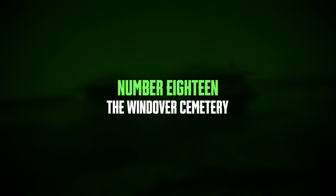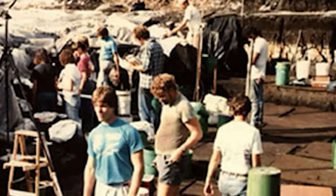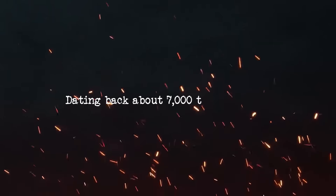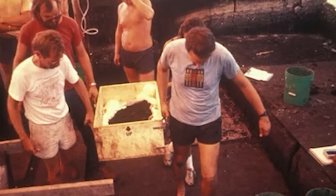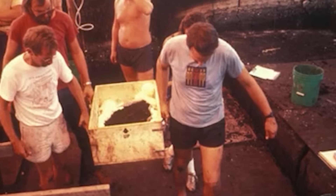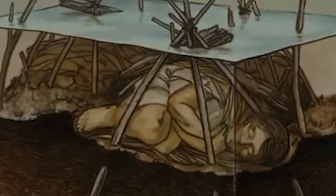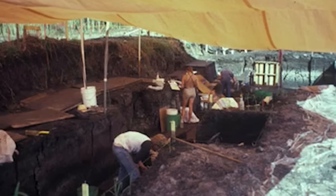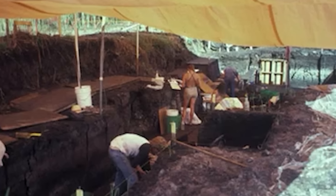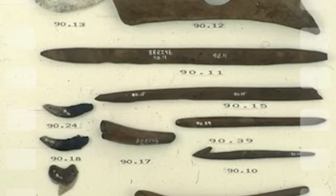Number 18: the Windover Cemetery. The Windover Cemetery in Florida is an incredible archaeological find, offering deep insights into the lives of ancient people. Dating back about 7,000 to 8,000 years, it predates famous landmarks like the Great Pyramids of Egypt and King Tutankhamun's tomb, making it one of the world's most important archaeological discoveries. At the bottom of a pond, the cemetery holds the remains of 168 individuals carefully buried in peat. Around half of these bodies still have intact brains, thanks to the unique preservation conditions provided by the peat's acidity and neutral pH levels. The excavation revealed that the Windover people were part of a well-fed society with little evidence of violent deaths, suggesting they lived relatively peacefully.